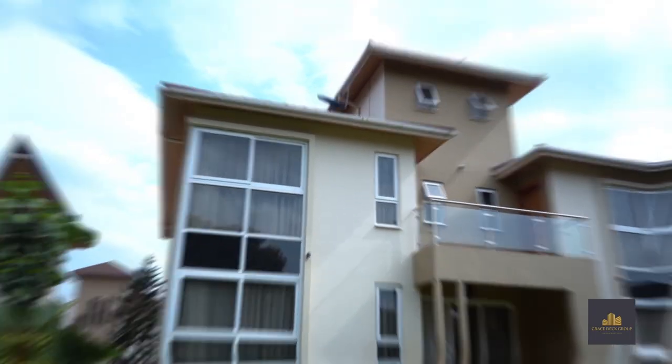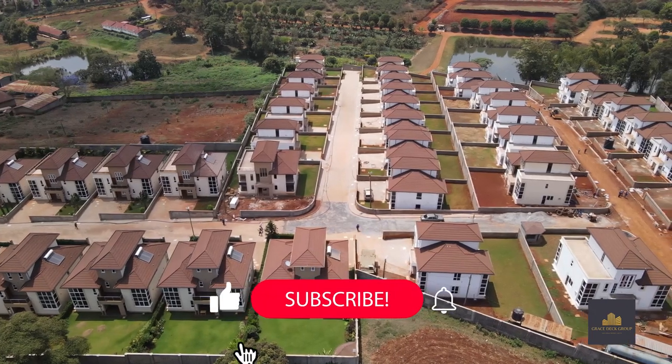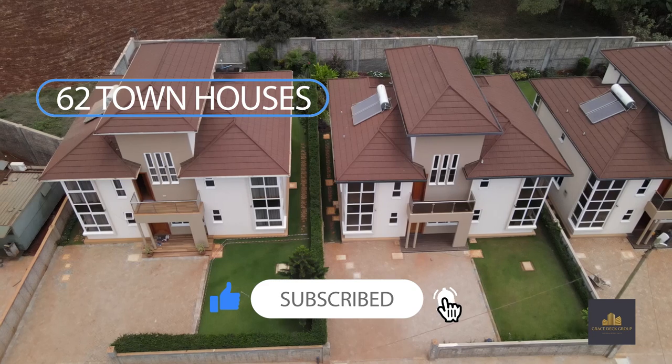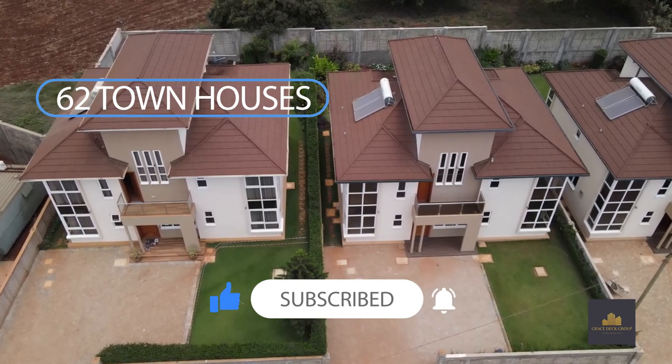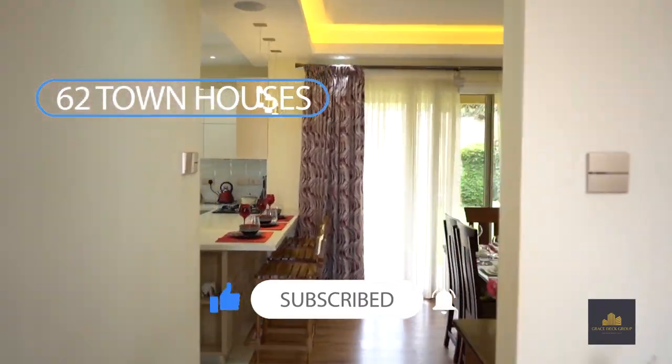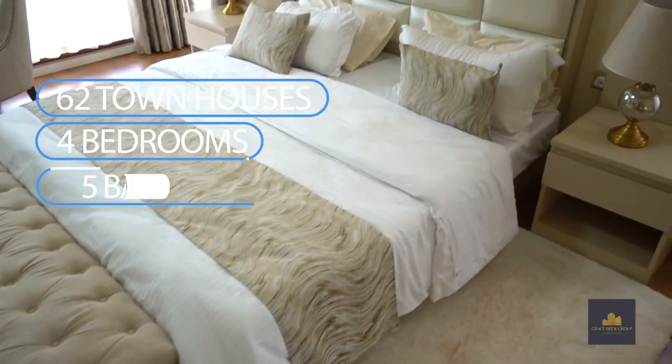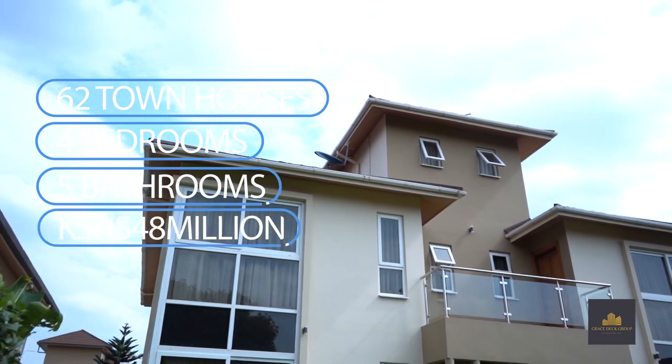Now some stats for this development. It has 62 townhouses. Each townhouse unit is situated on an eighth of an acre. It's about 3,000 square feet of interior living space, has four bedrooms, five bathrooms, and once again selling at 48 million Kenya shillings.